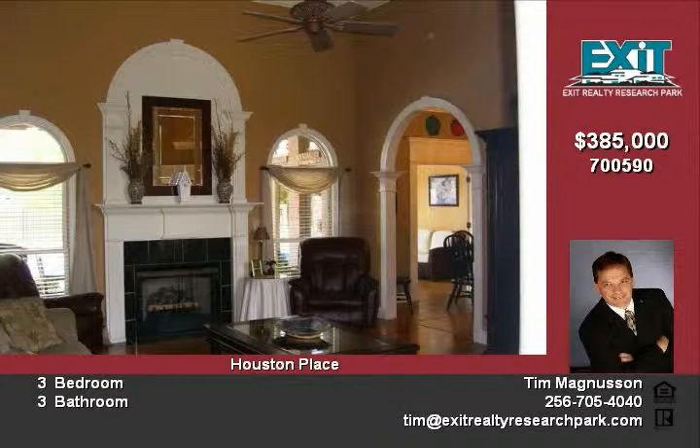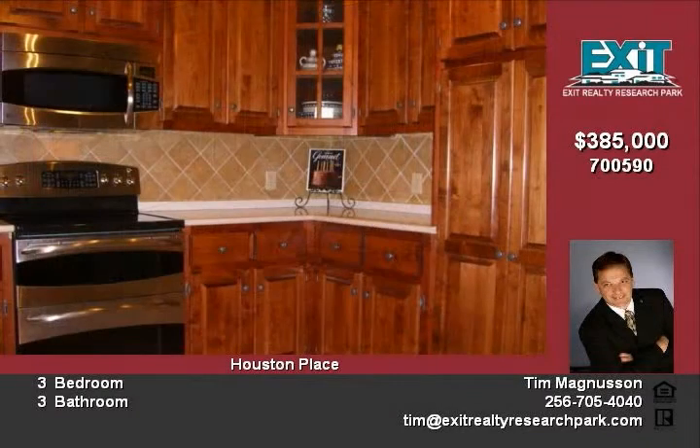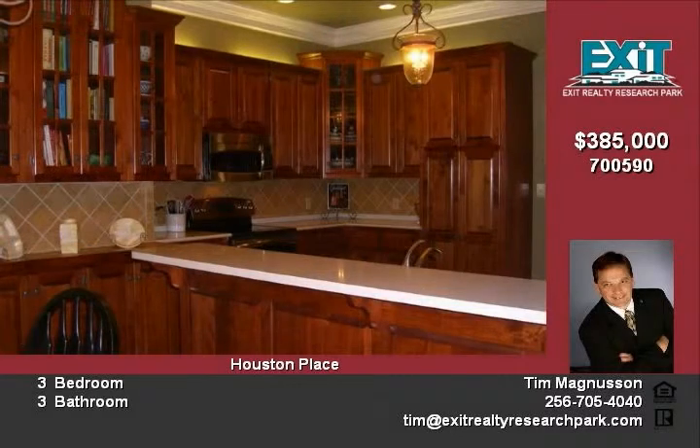This traditional floor plan delivers an impressive great room with 12-foot ceilings, wood floors, and a gas fireplace that are separated from the entrance foyer by a pair of large Romanesque columns.